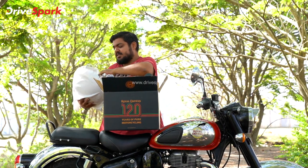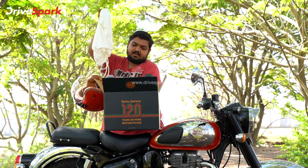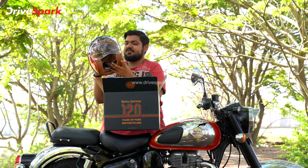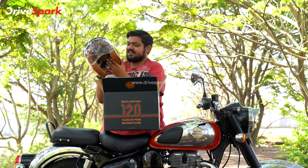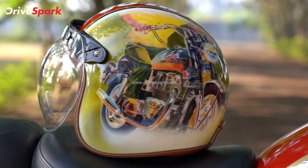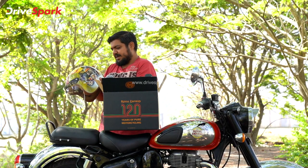Let's remove the helmet. Absolutely wonderful — it has a lot of graphics and a dual tone look. It also has pin striping. Absolutely wonderful.